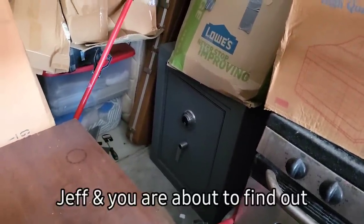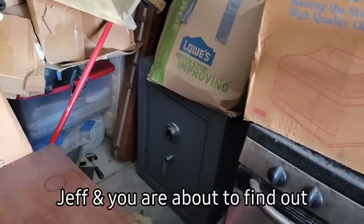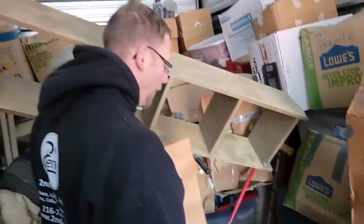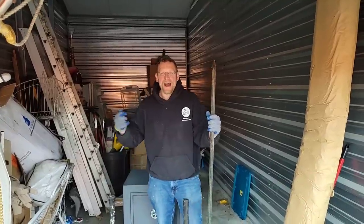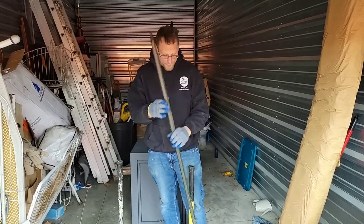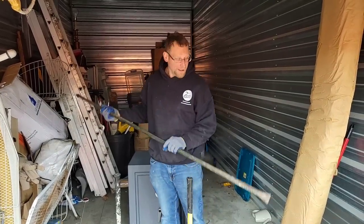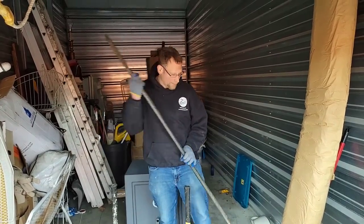How are we gonna open it? I've never opened one that big. Does it take professional help? Yeah, it's called me. My buddy Jeff said, Rob, how are you gonna get into that safe? Well, I brought a few of my favorite tools with me. First of all, a giant pry bar — this thing can move concrete, let alone a safe door.